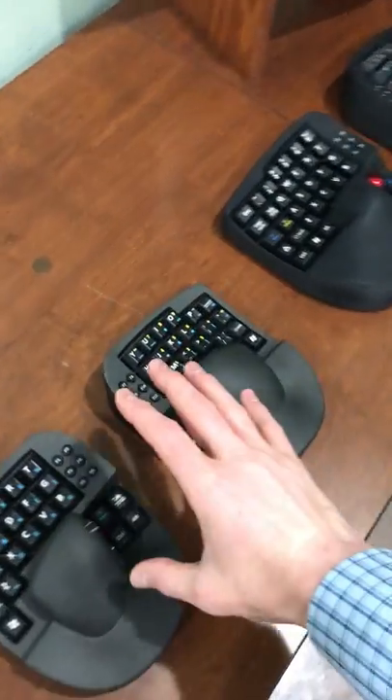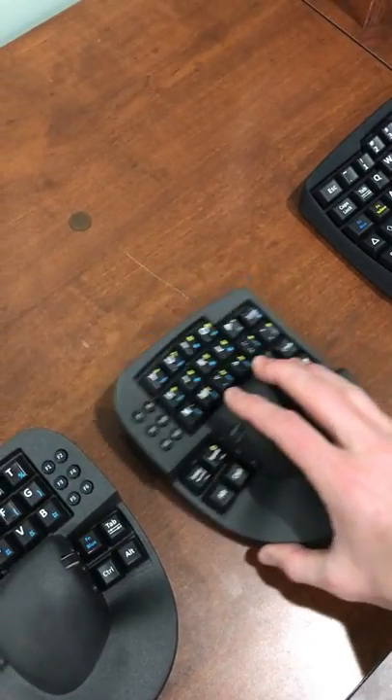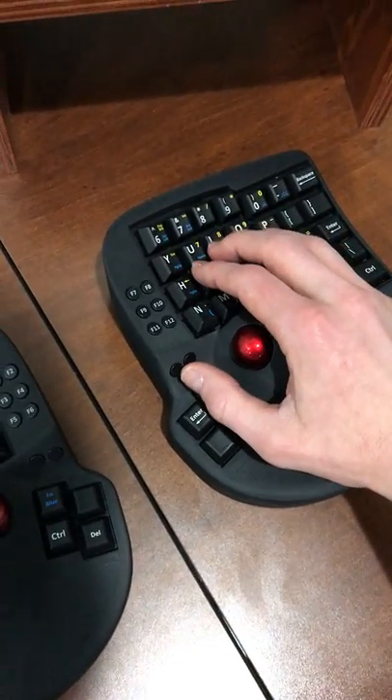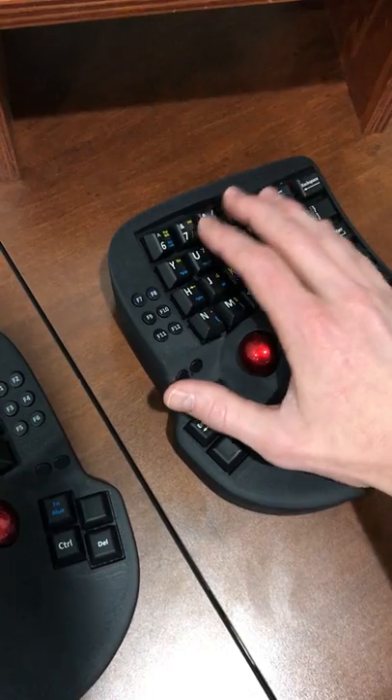With the KeyMouse Alpha you can move it around on the desk as a mouse and you've got the keyboard at your fingertips. With the KeyMouse Track, your hand sits on the wrist and palm rest.